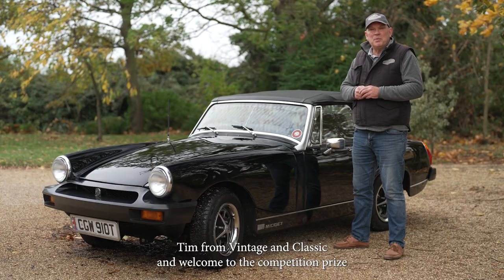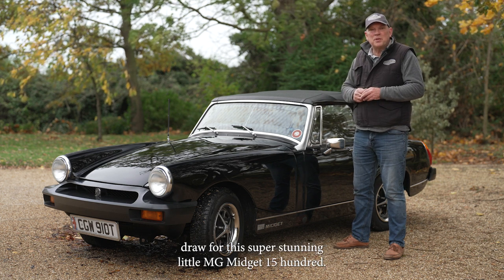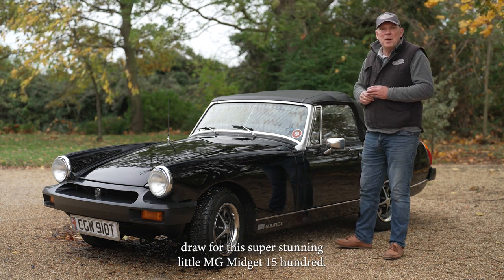Hi, I'm Tim from Vintage and Classic, and welcome to the competition prize draw for this super stunning little MG Midget 1500.